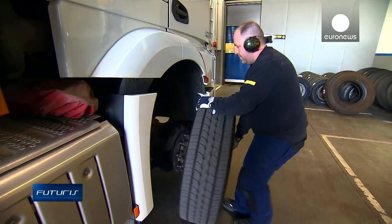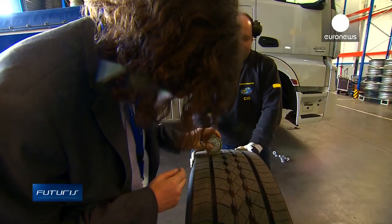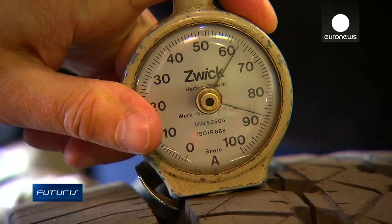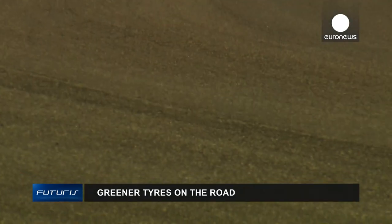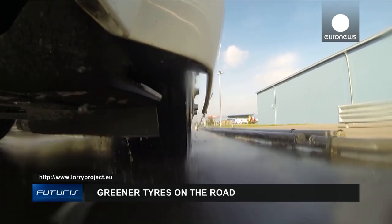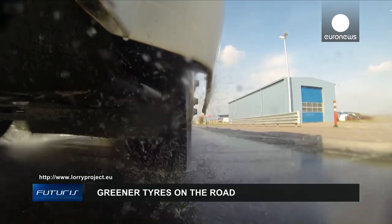Ultimately, scientists hope the research will benefit truck manufacturers, fleet managers, drivers and the environment. Five percent of savings in fuel consumption for each truck in fleets that may have hundreds of lorries means a huge fuel bill reduction for road transport on European roads. It also means that we can improve the carbon footprint of road transportation. It's believed these new tire designs could be rolling on European roads in about three years' time.